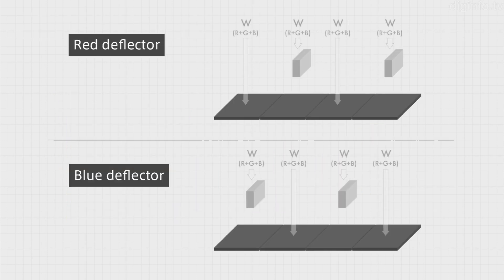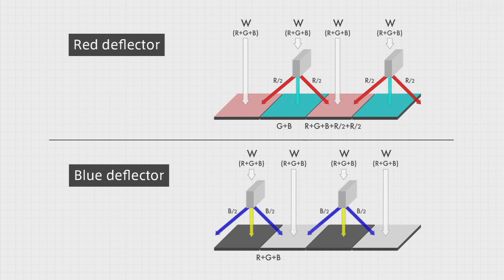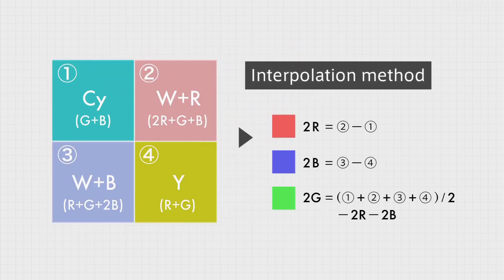For example, if white light enters each pixel, pixels where it doesn't pass through a deflector receive unmodified white light. But in pixels with a red deflector, the light is split into red diffracted light and cyan non-diffracted light. And when white light passes through a blue deflector, it's split into blue diffracted light and yellow non-diffracted light. As a result, the pixel arrangement is cyan, white plus red, white plus blue, and yellow. The RGB values are then calculated using a processing technique designed specifically for mixed color signals.